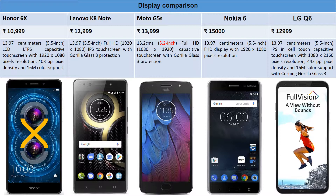Lenovo K8 Note has a 5.5-inch full HD IPS touchscreen with 1920x1080 and Gorilla Glass 3 protection. Moto G5S is priced at ₹13,999 and has a 5.2-inch screen — on the smaller side — so if you want single-handed operation or have small hands, this is a good option. It's a full HD phone with Gorilla Glass protection.